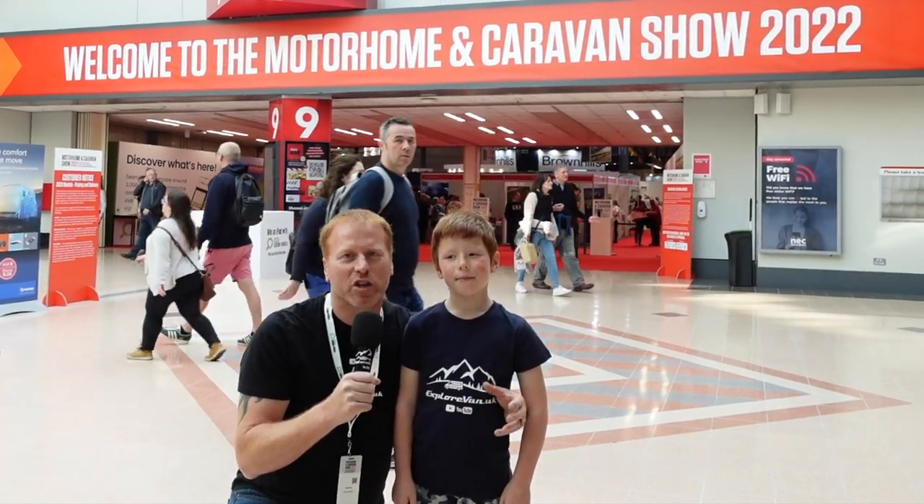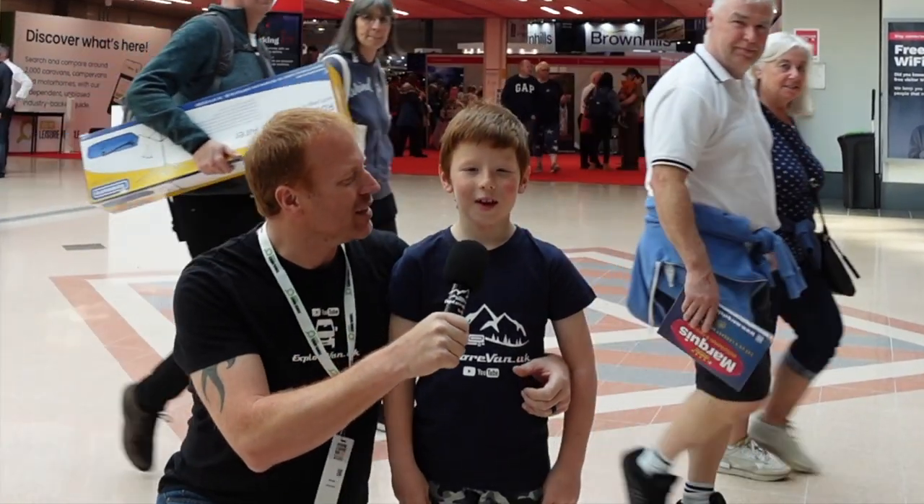We're here at the NEC for the 2022 Motorhome and Caravan Show. We're going to take you on a whistle-stop tour and look at the best innovations that we found while we're here. So stick with us.